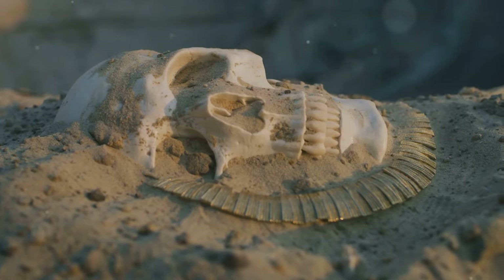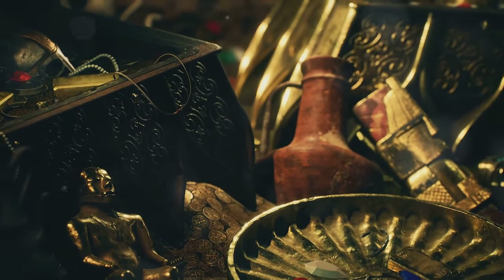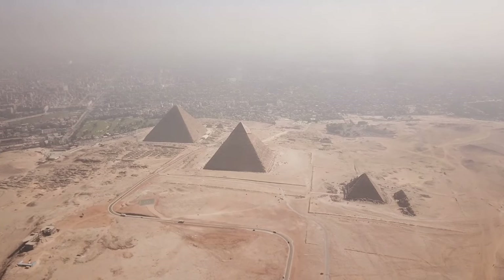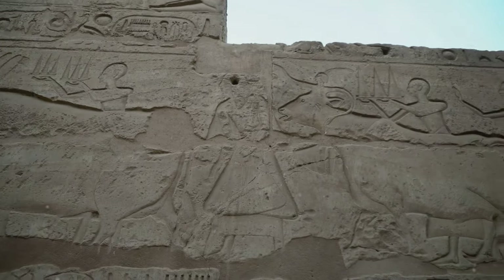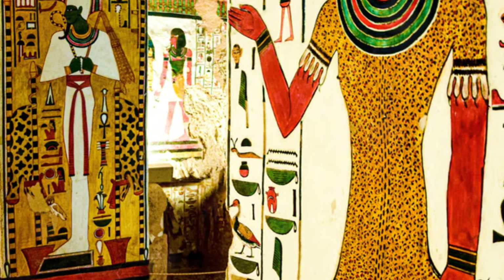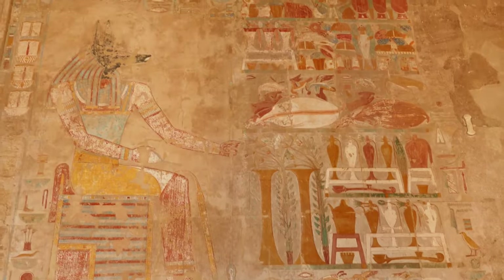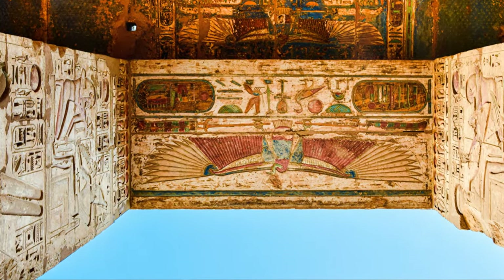Another fascinating tomb is that of Seti I, Ramses II's father. KV17, known for its elaborate decorations and impressive length, is considered one of the most beautiful in the valley. Its walls are covered with vibrant scenes from the Book of Gates, another funerary text detailing the challenges and triumphs that awaited the pharaoh in the afterlife. The tomb's intricate astronomical ceiling, depicting the constellations and their movements, highlights the ancient Egyptians' deep understanding of the cosmos.